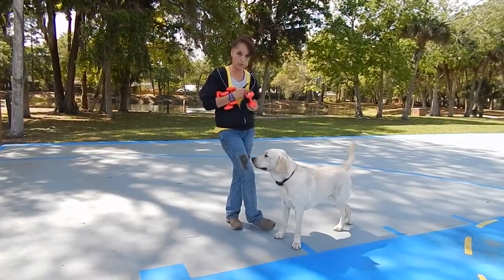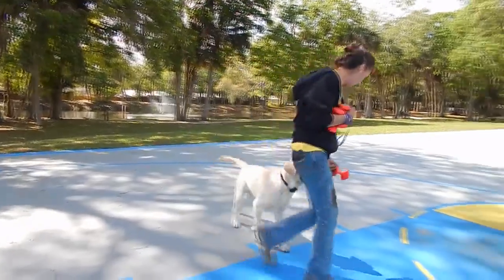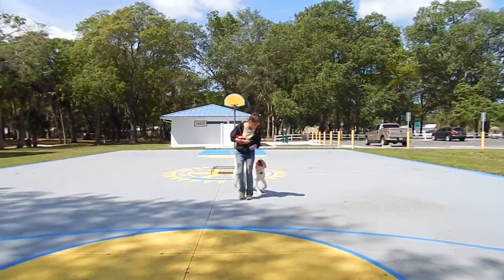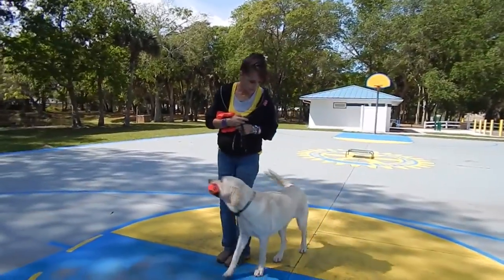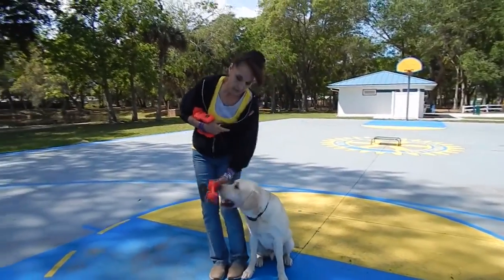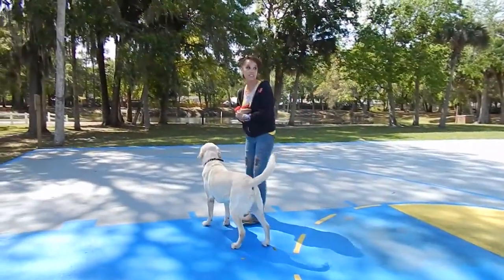And I've been making him do a little bit of heeling. Heel. Heel. Heel. Sit. Heel. Sit. Heel. Sit. Heal. Pull through. Heel. Heel. Heel.